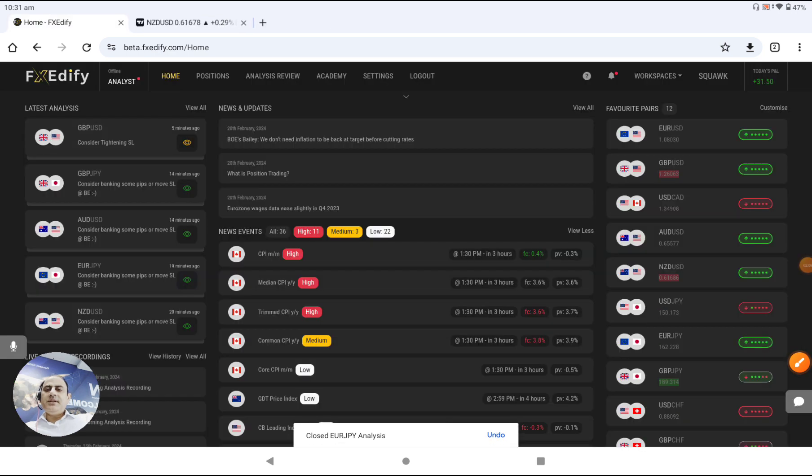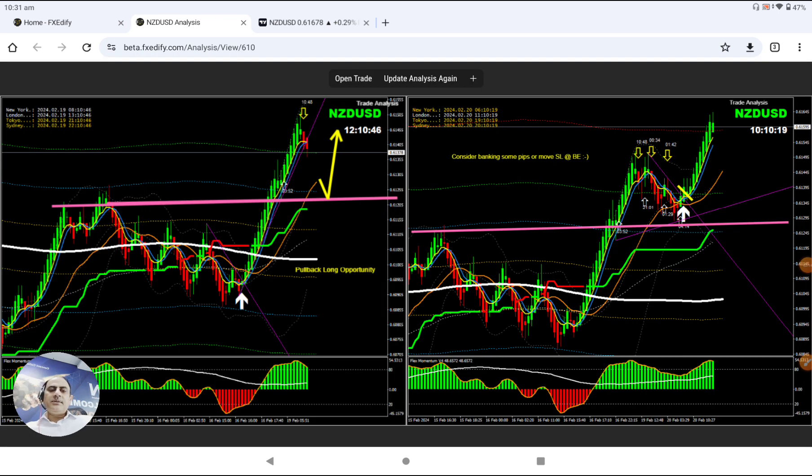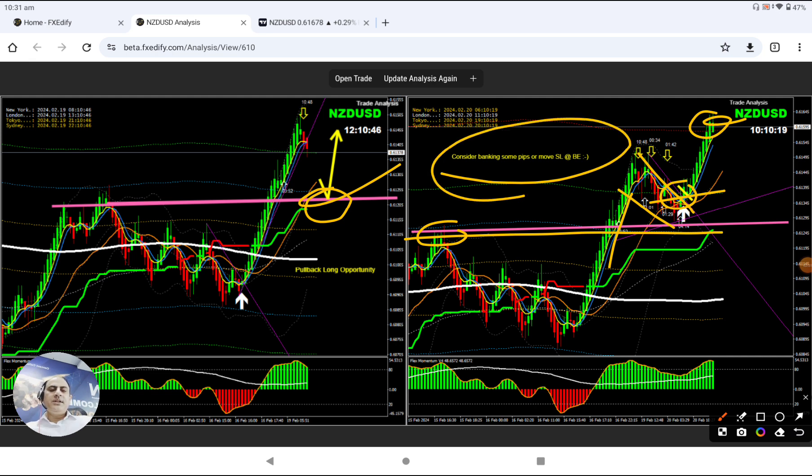Let me share with you another one — that was the Kiwi dollar. If you look at the Kiwi dollar, that was pretty standard, straightforward. As explained, based on the price action, the market nicely broken. Based on this analysis, as you can see: impulsive, correction, a beautiful breakout — hit to the final target. As explained to my traders: time to enjoy amazing profit on Kiwi dollar.